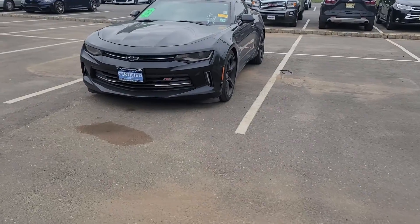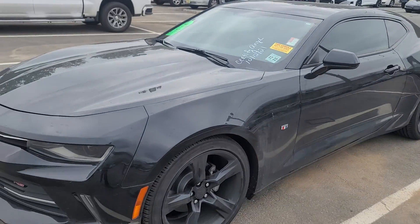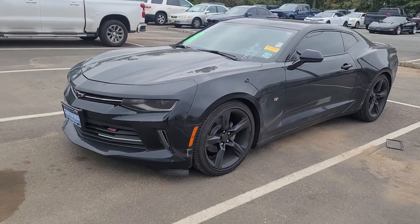Then I have this Camaro. It's automatic — a '17 with 56,000 miles, black-on-black.